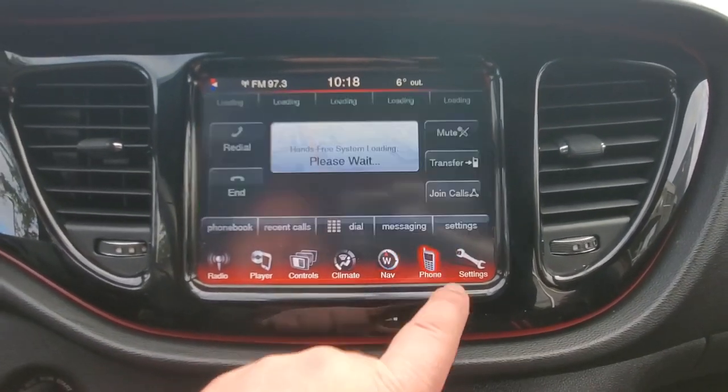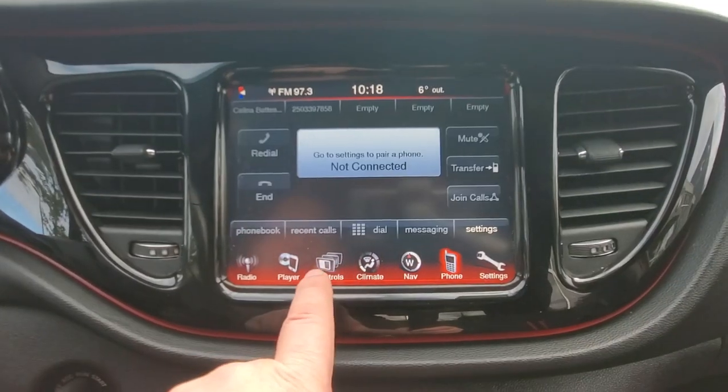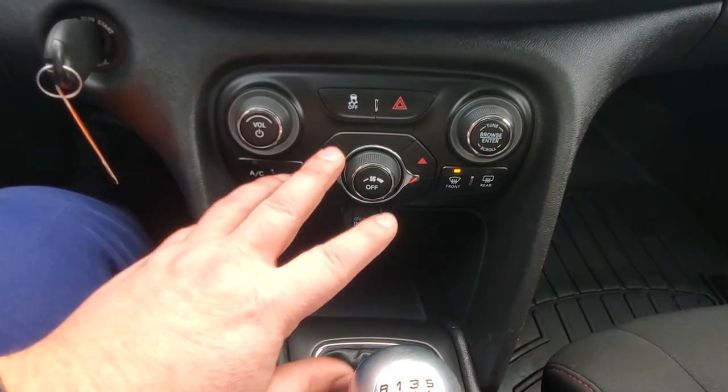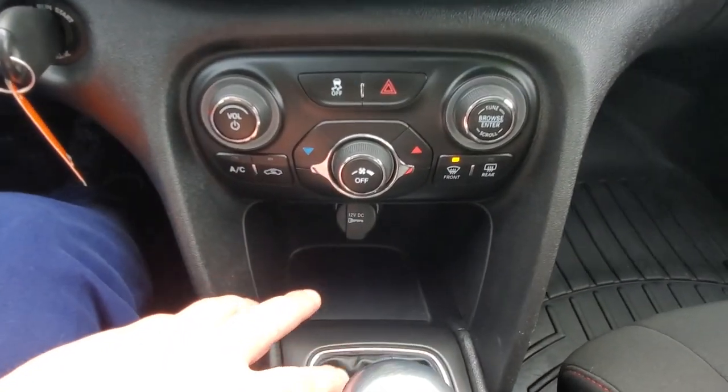Looks like it's got navigation — ready to navigate, yes. You've got phone controls here so you can add your phones to it, connect up to your music player, radio, and then down below you've got your stereo controls, traction control, air conditioning, fan speed, and your manual transmission.